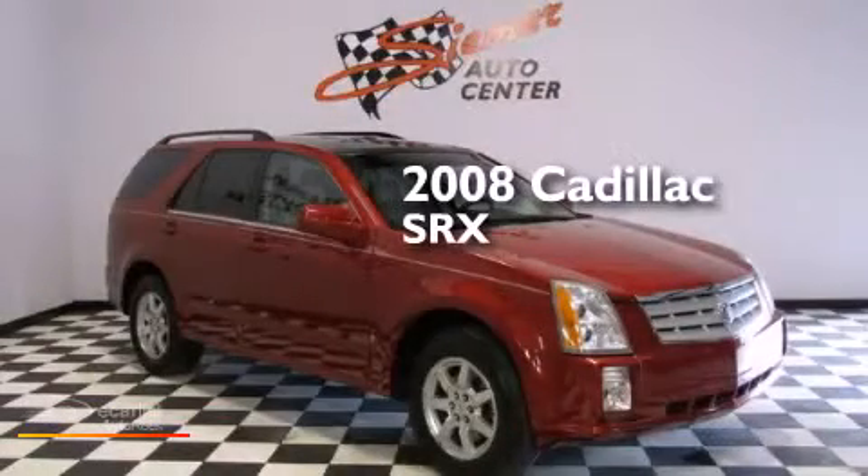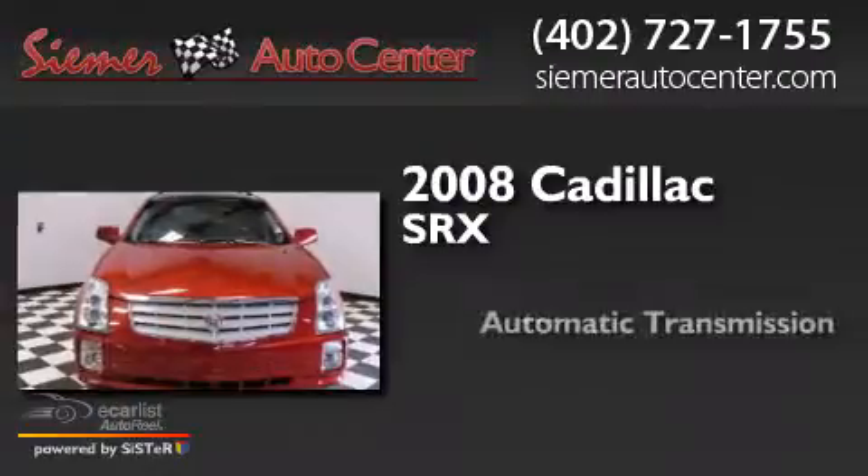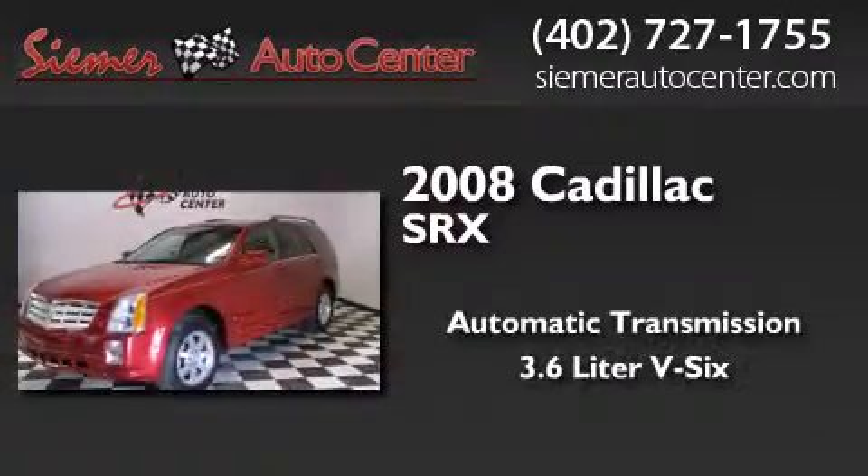This is a 2008 Cadillac SRX. This crossover has an automatic transmission and a 3.6 liter V6.